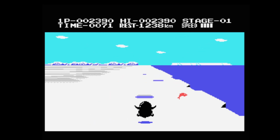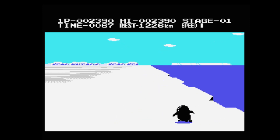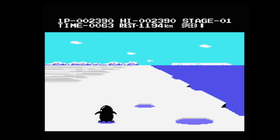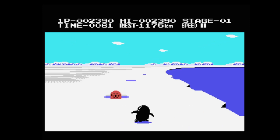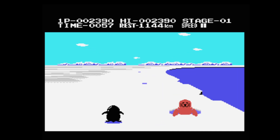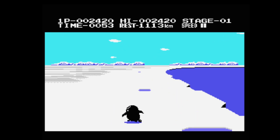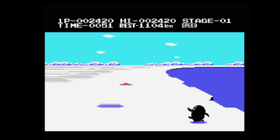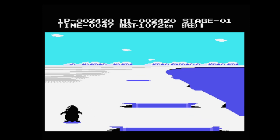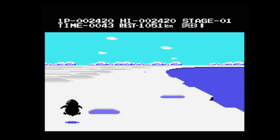It's got sort of pseudo-3D effects and a sense of distance and everything. We've got music constantly playing as well, which is really good. It's even got bends — that's cool. I'm not quite sure what you've got to do; I think you've got to collect the fish and avoid the holes. Watch out for these seal guys as well, I think.